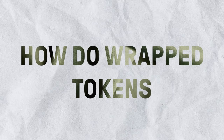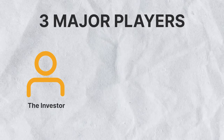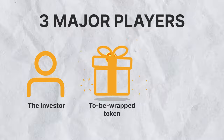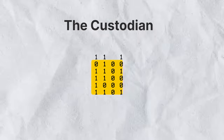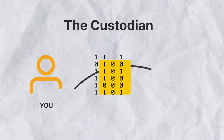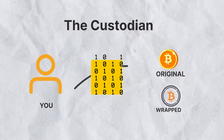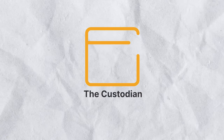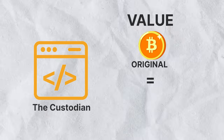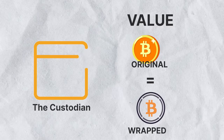How exactly do wrapped tokens work? For a token like Bitcoin to be wrapped, there are three major players: you the investor, your token to be wrapped, and a custodian. The custodian is a set of codes that acts as the bridge between you, your original token, and the wrapped token. The custodian also guarantees that the value of the original token is the same as its wrapped version.